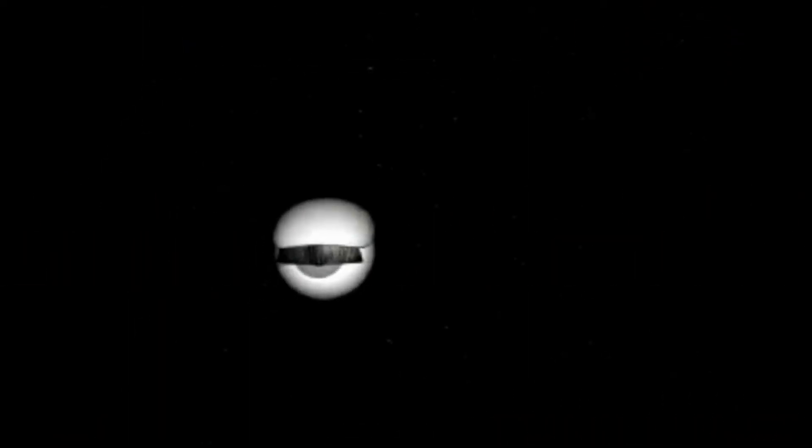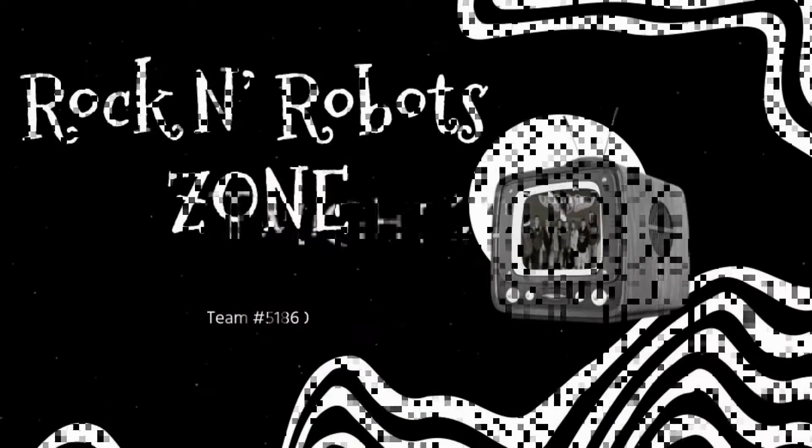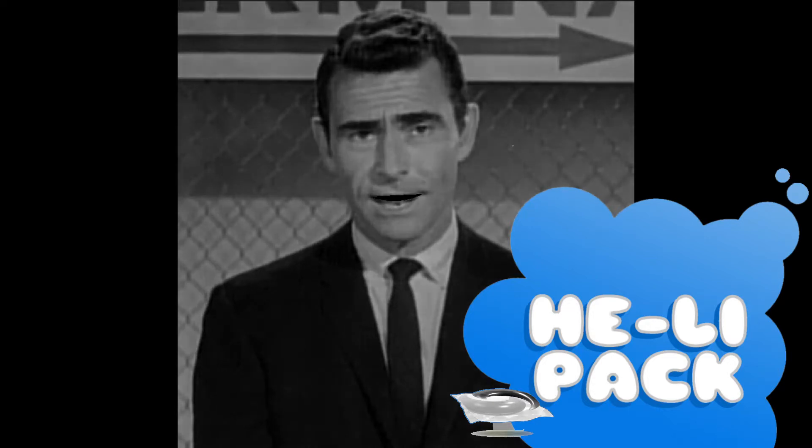You unlock this door with the key of imagination. Beyond it is another dimension — a dimension of sound, a dimension of sight, a dimension of mind. You're moving into a land of both shadow and substance, of things and ideas. You've just crossed over. Join me as eight kids known as the Rockin Robots embark on a journey of identifying and solving the cargo connection through time and space, refining their patent-pending solution, the Helipack, as we enter the Rockin Robot Zone.